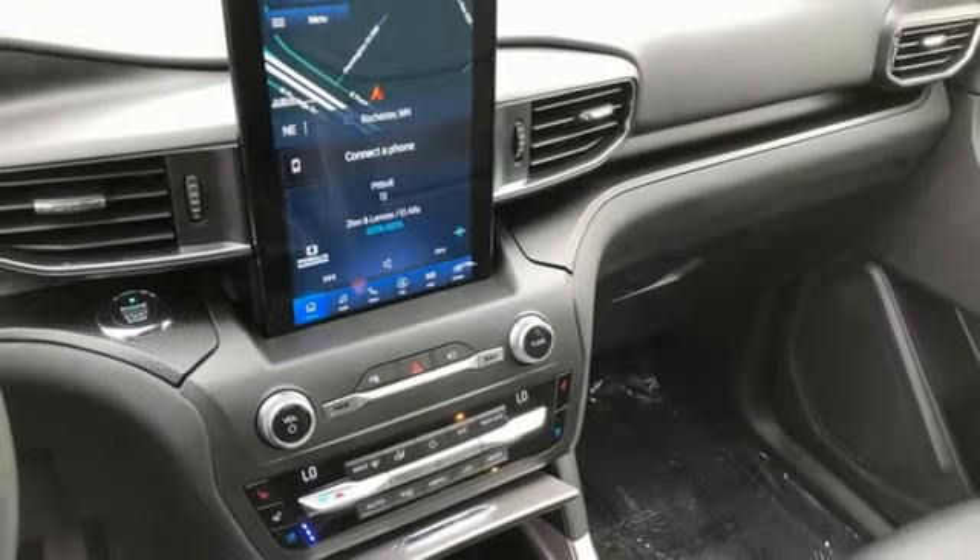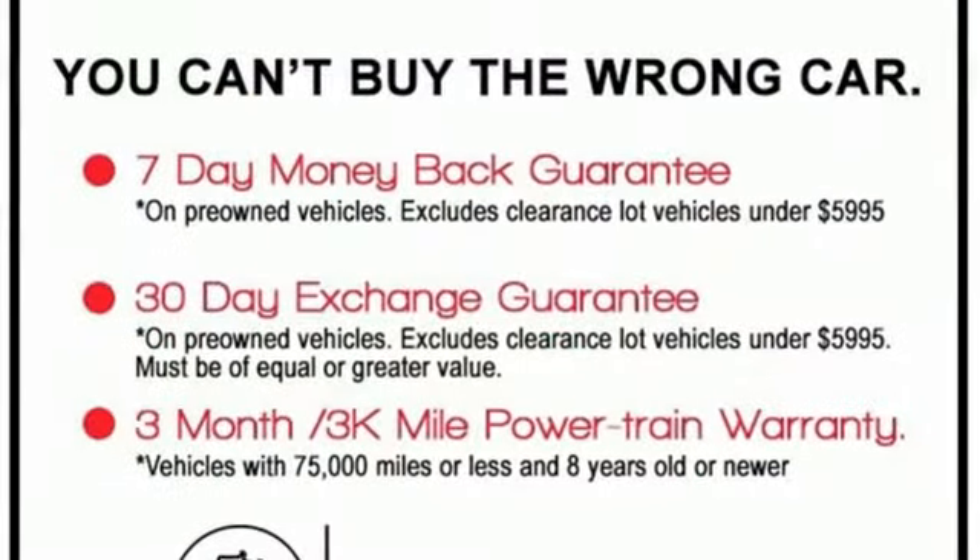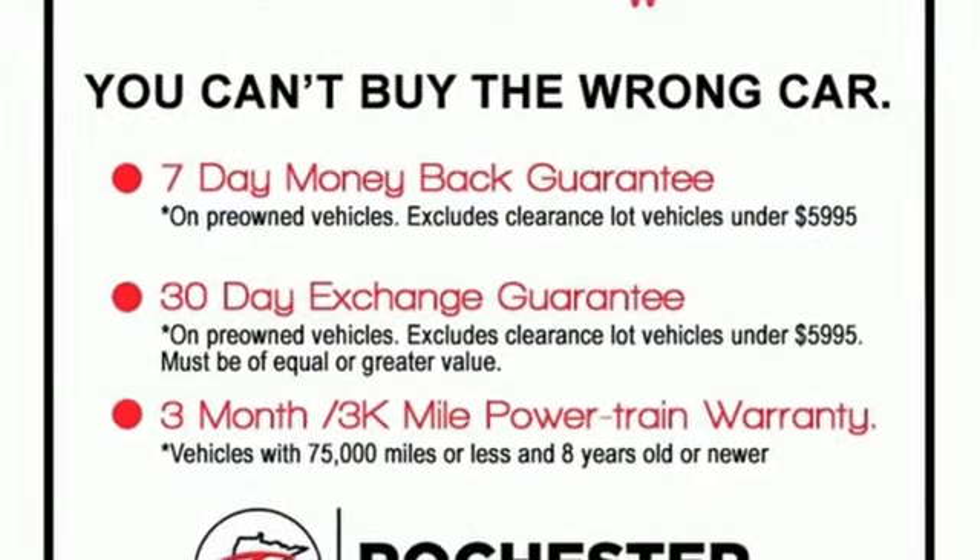Streaming audio, hands-free liftgate, remote engine start smart device, and twin turbo V6 engine. Ford — where tradition meets innovation.